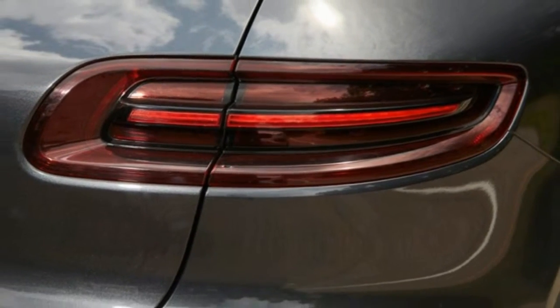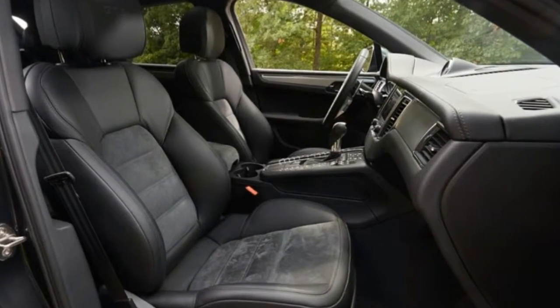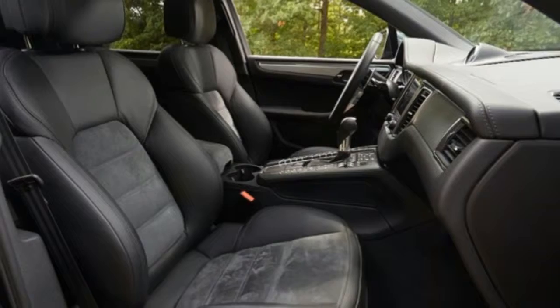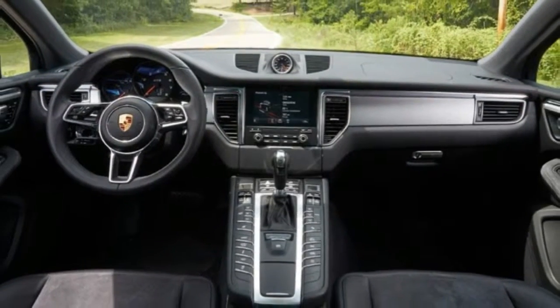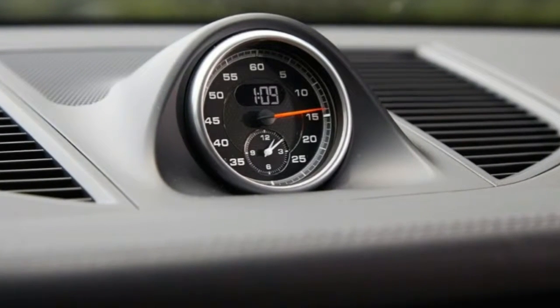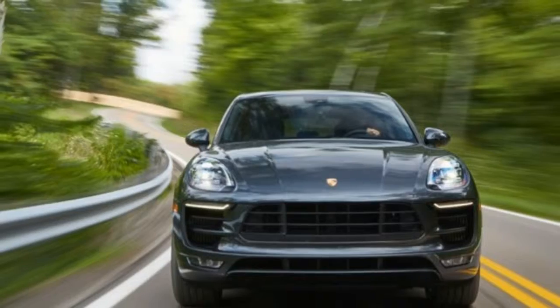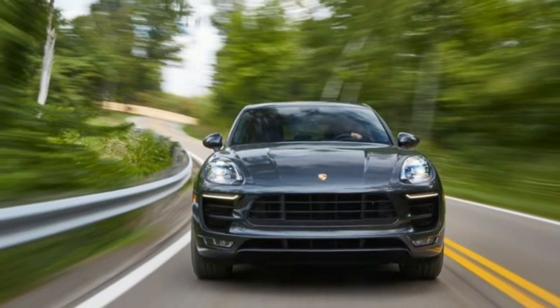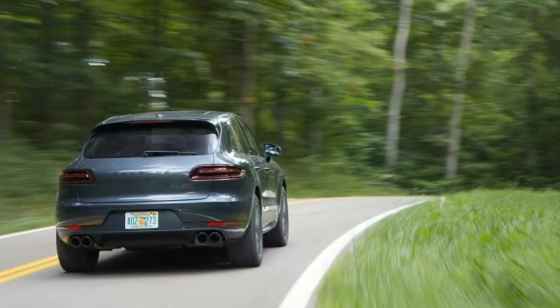Body roll is minimal, and it's difficult to catch the chassis out of sorts, even at high speed over quick elevation changes and through tight corners. The Macan's grip threshold is high, and its 3.0-liter twin-turbocharged V6, with 369 pound-feet of torque available from 1,650 rpm, powers the car out of corners with impressive immediacy.